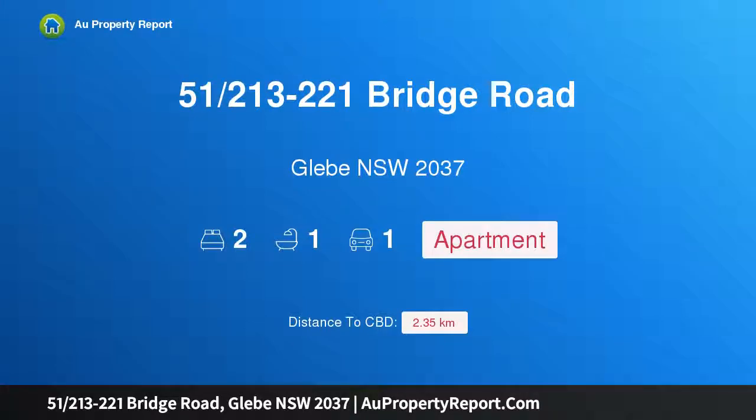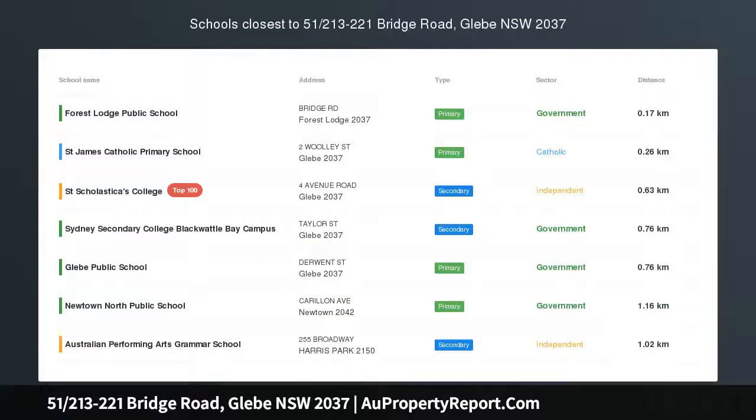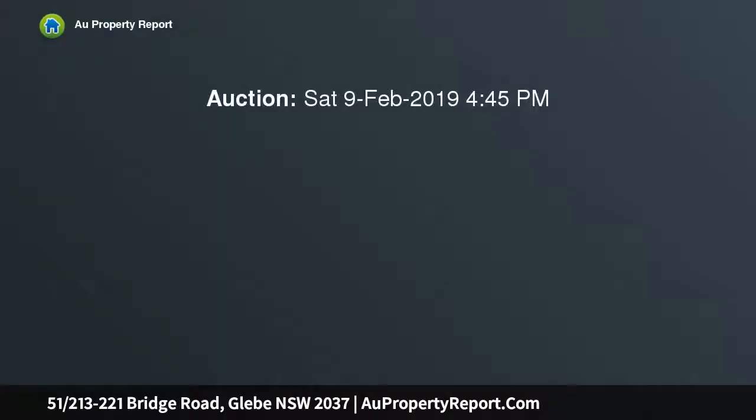I am glad to introduce property 51/213-221 Bridge Road, Glebe, New South Wales 2037 — a house-sized apartment with a rare 78 sqm courtyard, nestled within the lush grounds of the tightly held Bridge Gardens complex. This unique apartment is a haven of tranquility and sophistication.